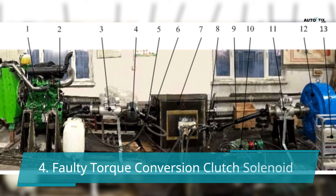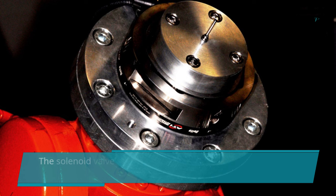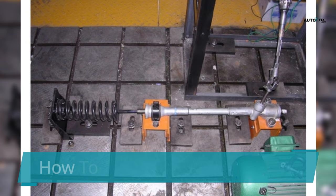The solenoid of the torque converter clutch is a common component that can fail in an automatic transmission. The solenoid valve regulates the hydraulic transmission's fluid pressure, which is then transferred to the lockup clutch. A faulty solenoid may cause symptoms such as slipping, overheating, and rough acceleration.